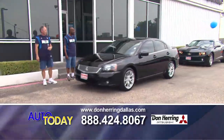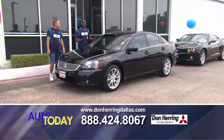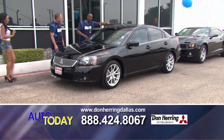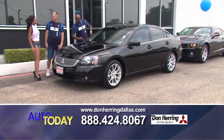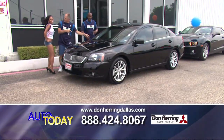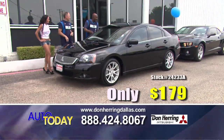This is the 2011 Mitsubishi Galant, SE package. It gives you the sunroof, leather seats — it gives you everything. Zero down, alloy wheels, backup camera, navigation.